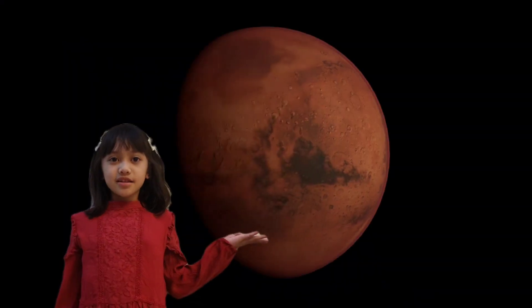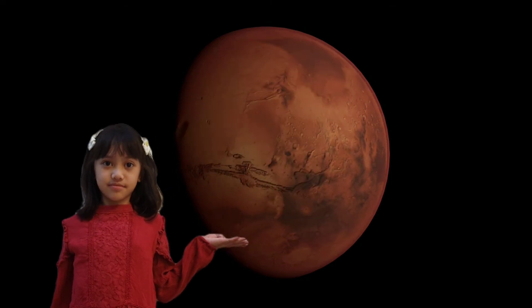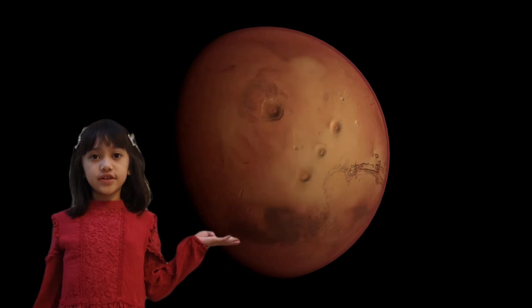Next is Mars, the fourth planet and the second smallest planet in the solar system. Mars is also known as the red planet because of the reddish color of its surface.